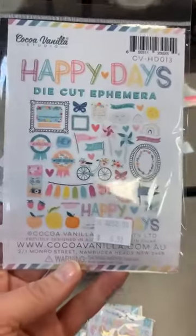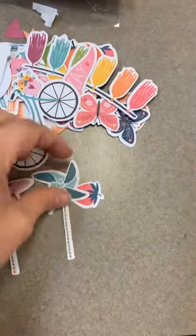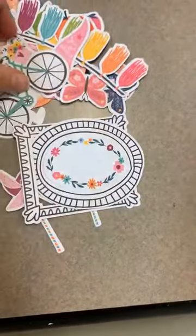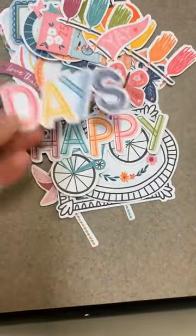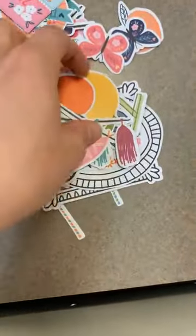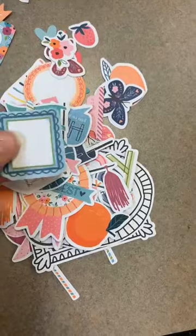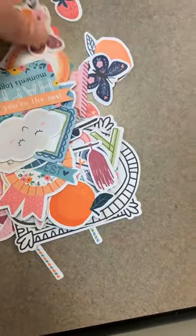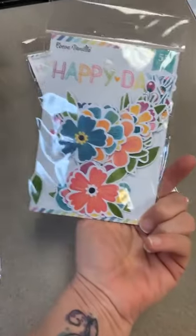This one here is the die cut ephemera — look at all the cute little die cuts. These are $6.99. You've got strawberries, little pinwheels, frames, a little bicycle, a die cut that looks like it's been sketched that says "Happy" and "Days," cute little fringy banners, some of those juicy fruits, little tickets — all kinds of great little ephemera in there. So lots of great die cuts in that pack. There's also the floral ephemera which is beautiful as well.